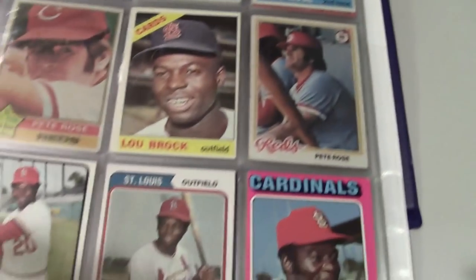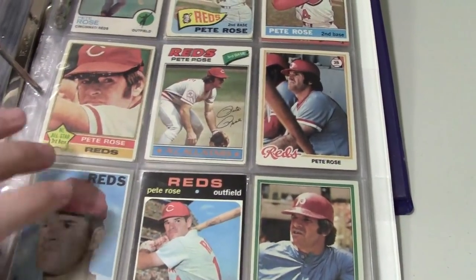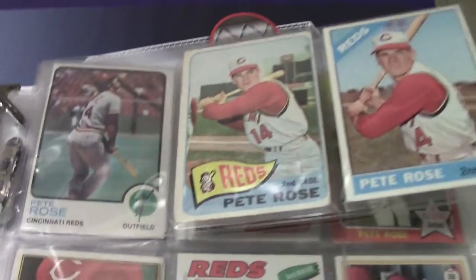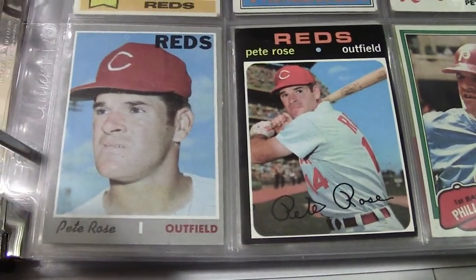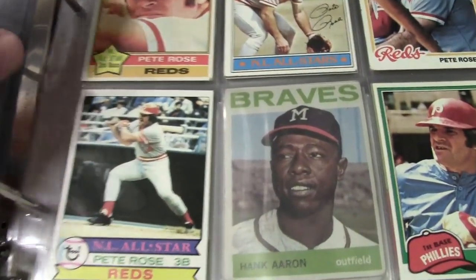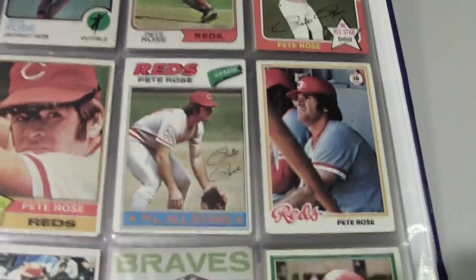Lou Brock — I've only got four but I'll continue to build him up. Doing good on Pete Rose. I need to get the iconic '64 Topps with the All-Star Rookie badge. There are a bunch of blanks in the middle, but I have the '70 and '71 — both great sets with dark colored borders rather than white, which makes them a little more difficult to grade. The later Pete Rose cards are filled in nicely.